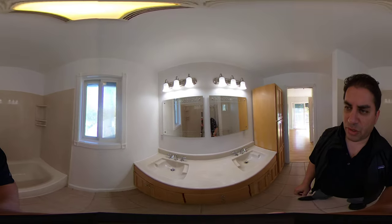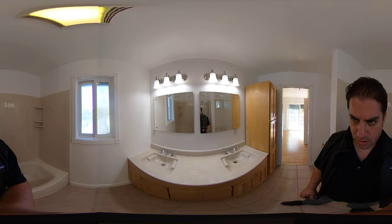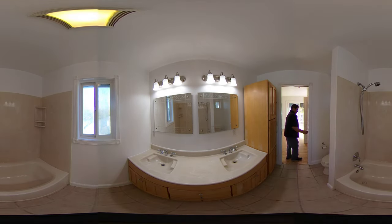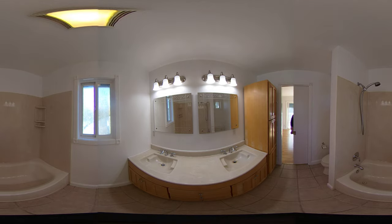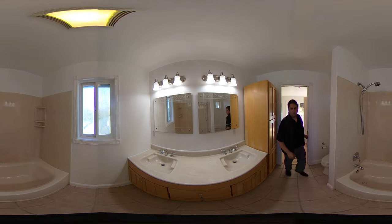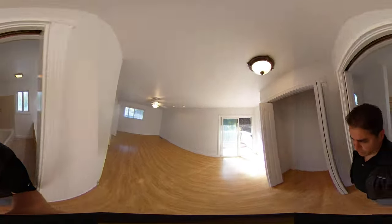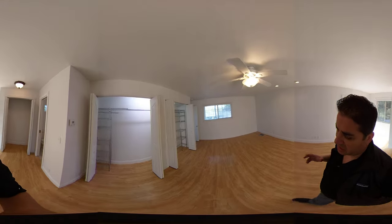And here we are in the master bath. Now let me show you guys one of my favorite features about the house — and it's the size of the lot.